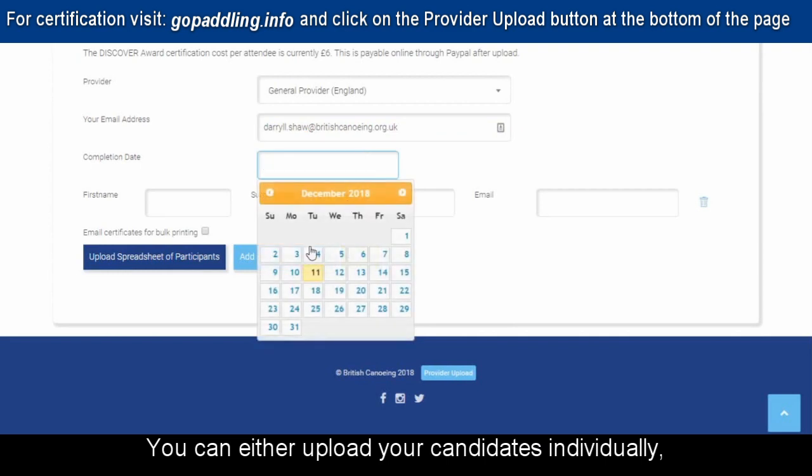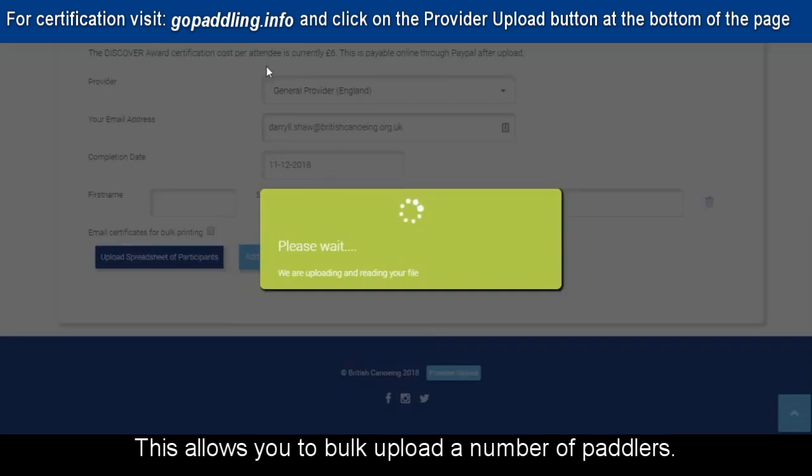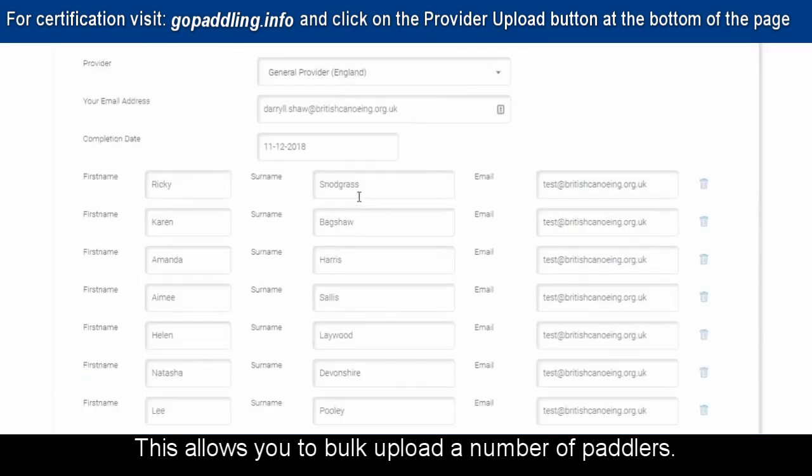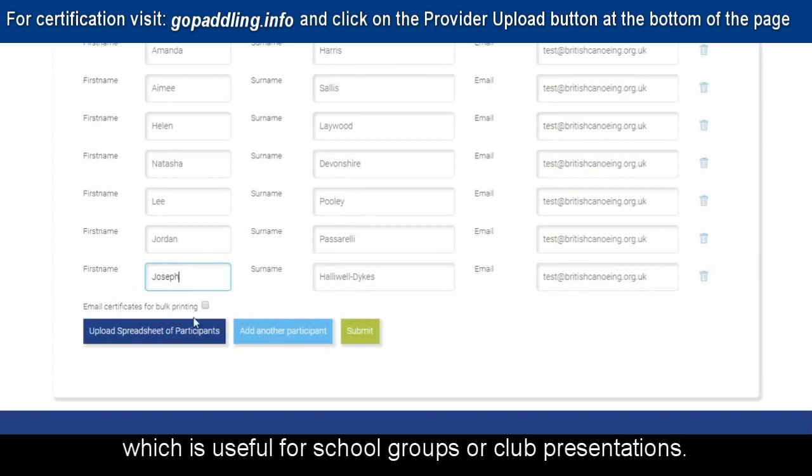You can either upload the candidates individually or submit a spreadsheet with all the candidate details. This allows you to bulk upload a number of paddlers. You also have the option to send all of the paddlers' certificates to yourself, which is useful for school groups or club presentations.